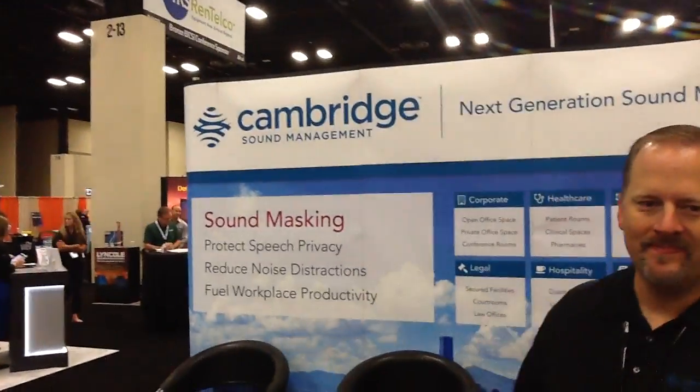So we have a great selection of products. We certainly encourage you to come by and check us out or look us up at cambridgesound.com. Thank you, David and Cambridge Sound.